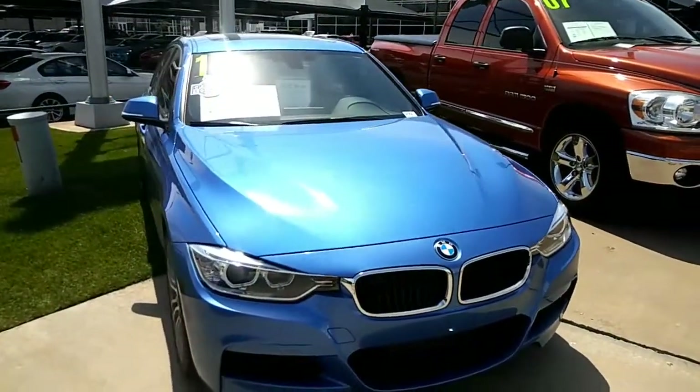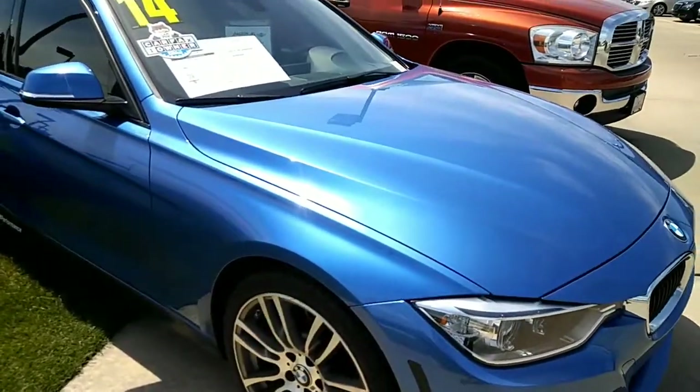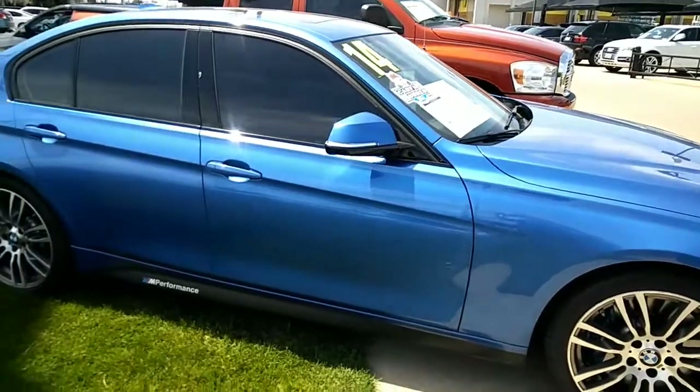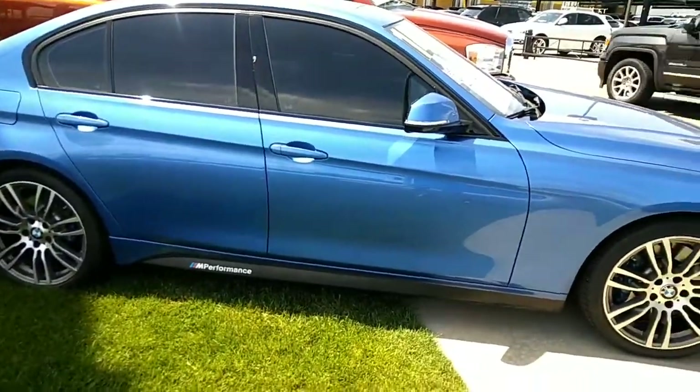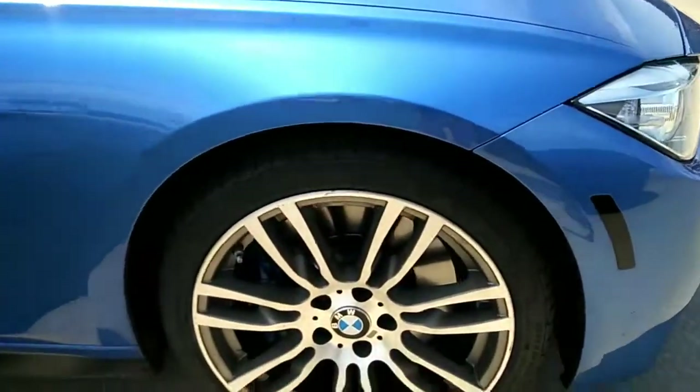Hey Mark, it's Tia here. Here's this beautiful car. I'm actually really glad that I'm the one that's going to be selling this because I made a bet with a salesman that I would be the one to sell it.